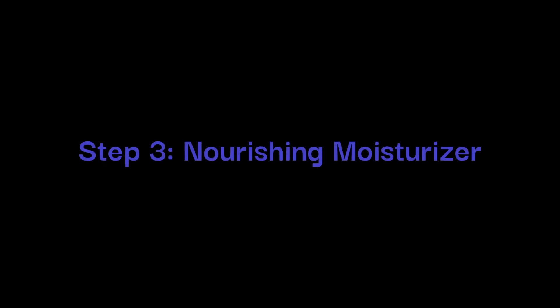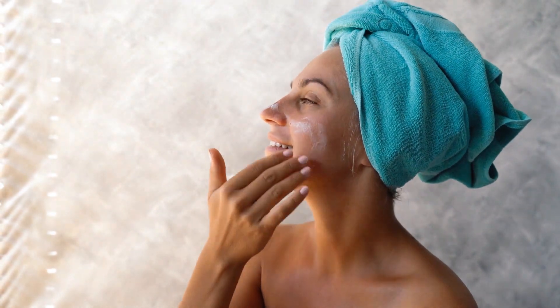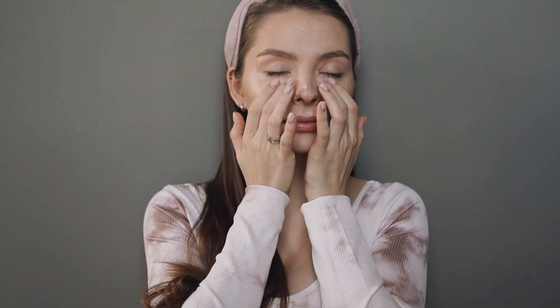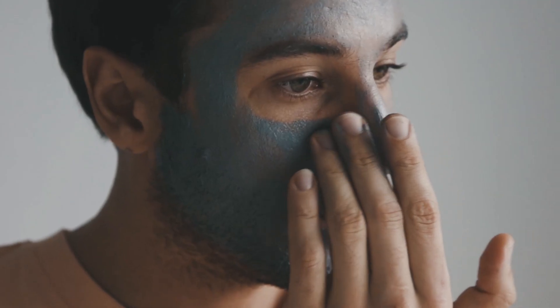Step 3: Nourishing Moisturizer. To conclude the regimen, it's essential to provide your skin with nourishment and hydration. Options include aloe vera gel or a moisturizer of your choice. Apply a thin layer of aloe vera gel or your preferred moisturizer to your face, then gently massage it into your skin.